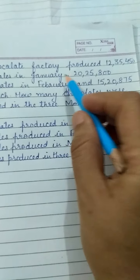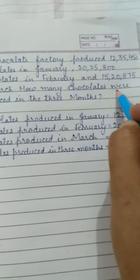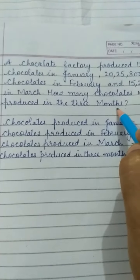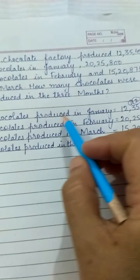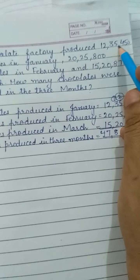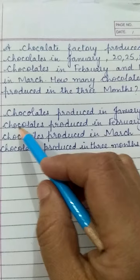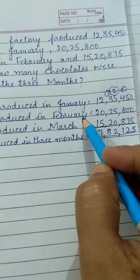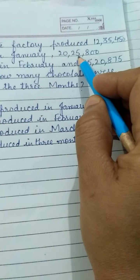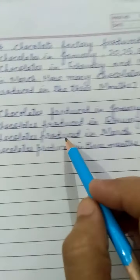We have to find the chocolates produced in the three months. Chocolates produced in January: 12,35,450. Chocolates produced in February: 20,25,800.